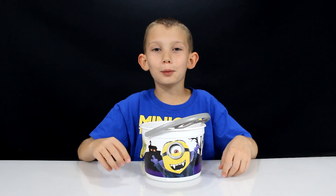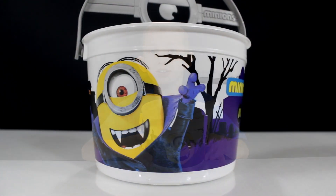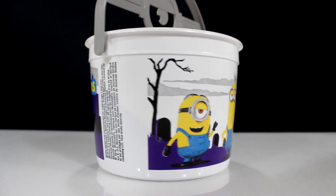The last bucket is the white one and it has the vampire minion in it. And of course it has Bob, Kevin, and Stuart on the back.